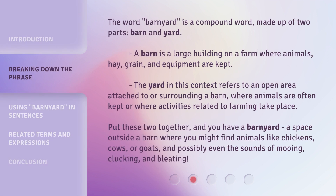The word barnyard is a compound word, made up of two parts: barn and yard. A barn is a large building on a farm where animals, hay, grain, and equipment are kept. The yard in this context refers to an open area attached to or surrounding a barn, where animals are often kept or where activities related to farming take place.